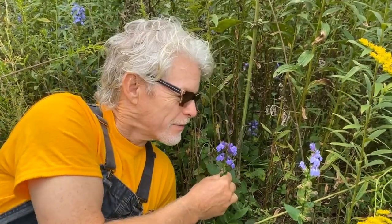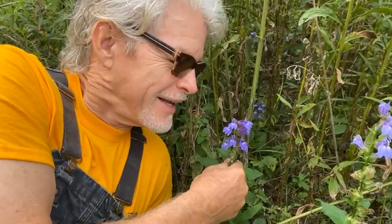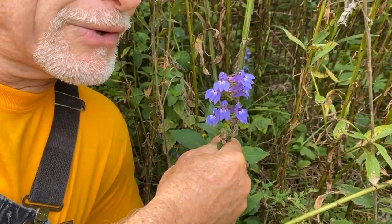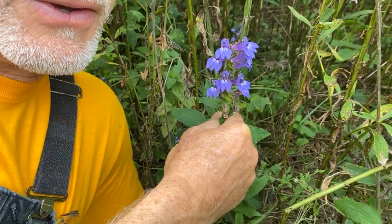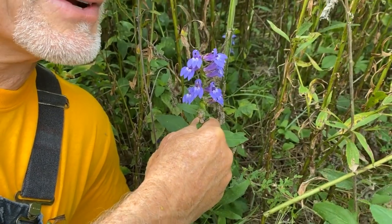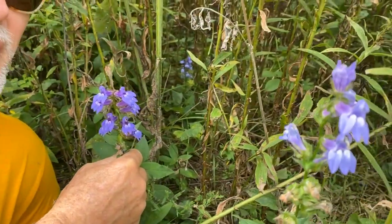Some plants are a little treasure that you find that are not so obvious. One of those is great blue lobelia. This is that plant — it has those characteristic lobelia-shaped flowers. These are only about a foot and a half tall, so they aren't always so grand, but it really is a lovely flower.